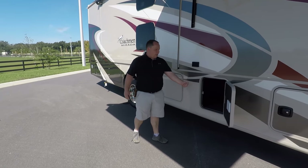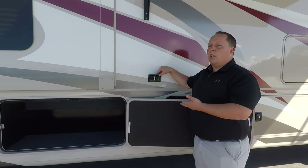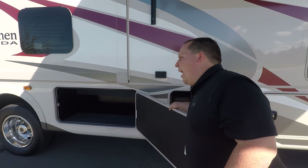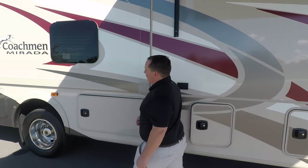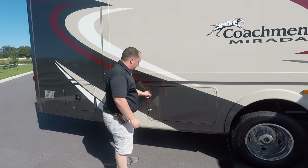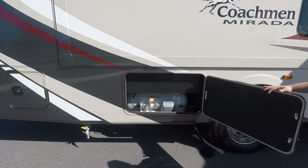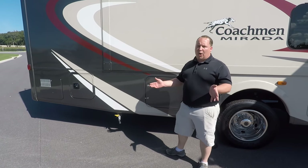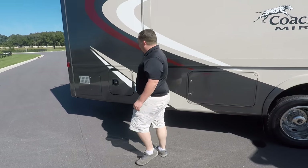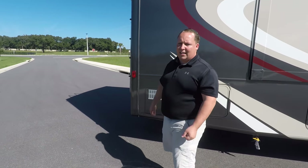Coming down the side, you have a little more storage, plus a GFI cord for your toys outside — like a golf cart. And again, frameless windows throughout the whole RV. Over here is your propane — a 20 pound propane tank with a propane quick connect. All the specifications, lengths, widths, and tank sizes are in the description below. And right there you have a 10 gallon DSI water heater.